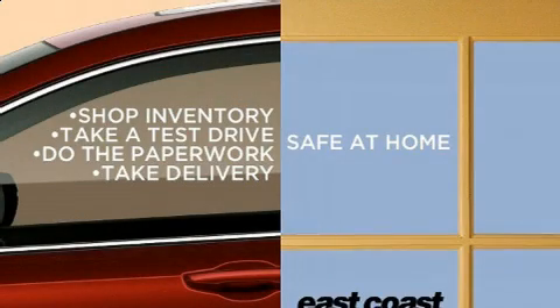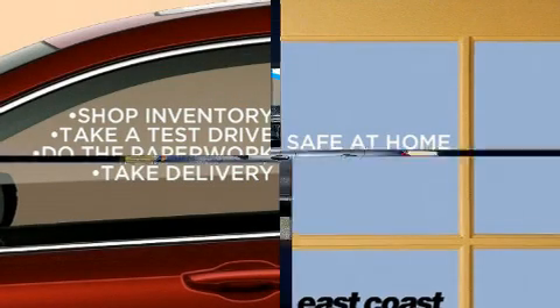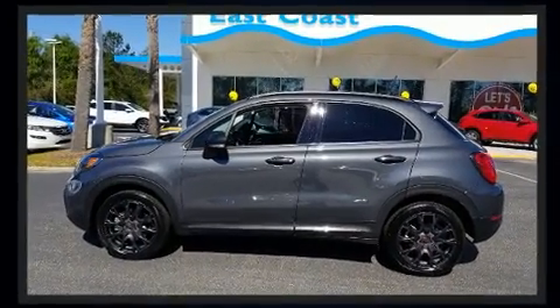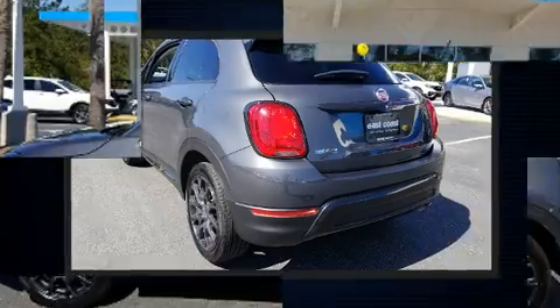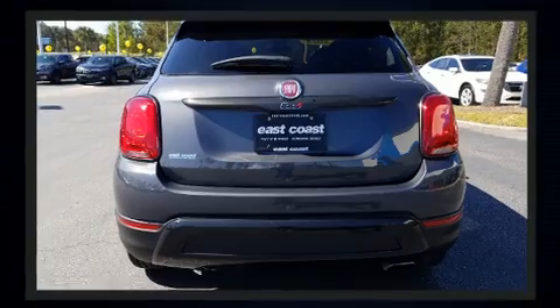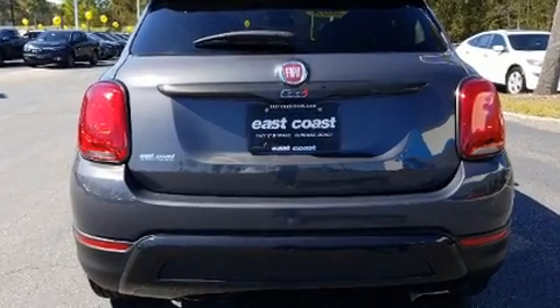Here's a great deal on a 2018 Fiat 500X. With less than 20,000 miles on the odometer, this four-door sport utility vehicle prioritizes comfort, safety, and convenience. It features a front-wheel drive platform, an automatic transmission, and a 2.4-liter four-cylinder engine.